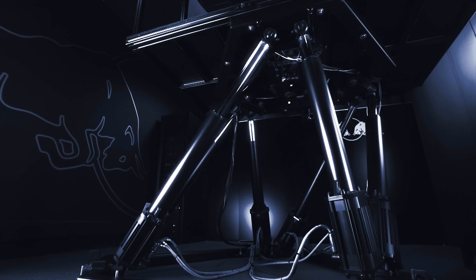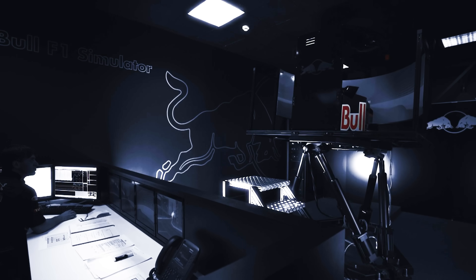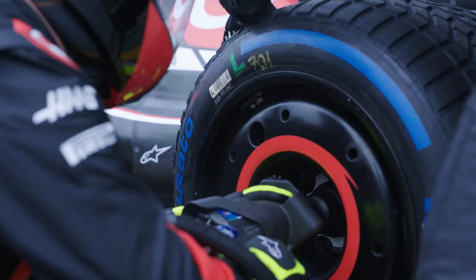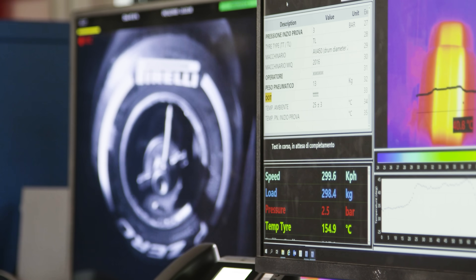'We have this virtual tyre that is available for the teams. They can plug the tyre into their simulators, drive the virtual car and give us feedback. To give you an example: when we had to develop the 18-inch tyre we tested virtually 70 different specifications but tested on track only 30, because most of the work was in the virtual environment. This is useful to cut the time for development and to be more sustainable because we reduced the number of physical prototypes we have to build.'